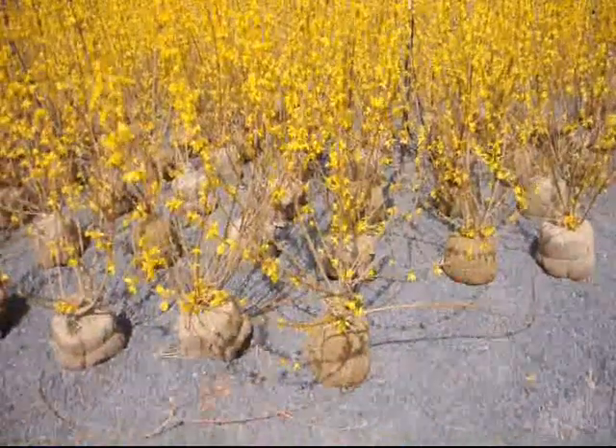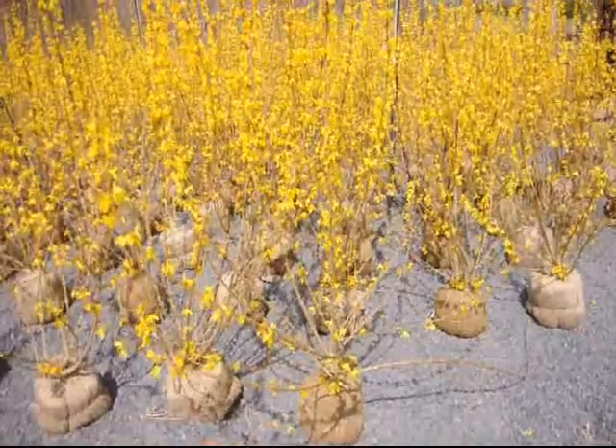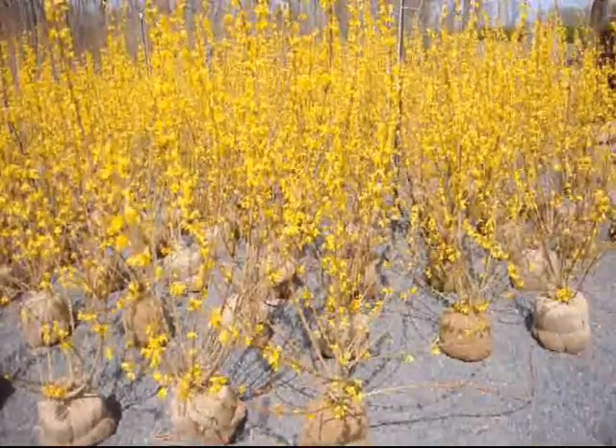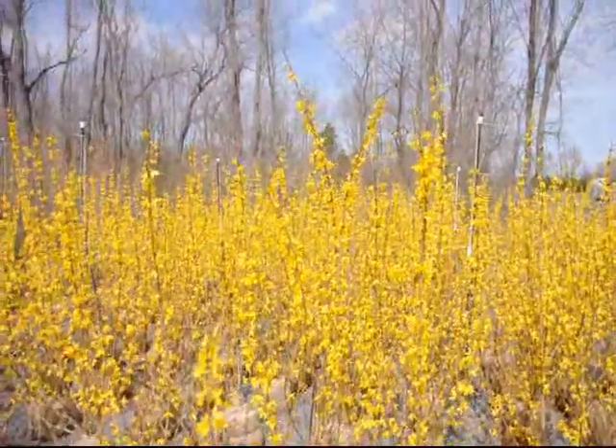These will fit right in your car. You can probably get about 50 of them in a small pickup truck and maybe 100 in a large one. So if you need forsythia, give us a call at Highland Hill Farm. Thank you.